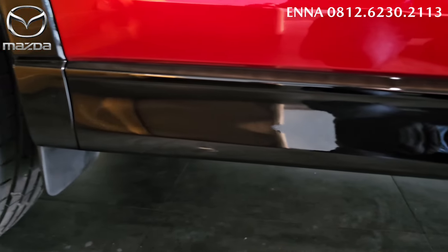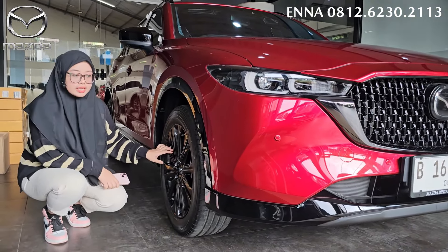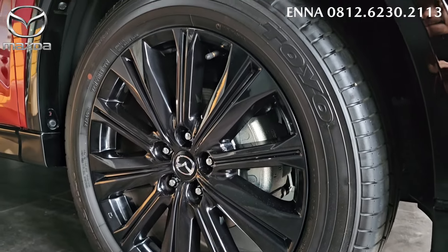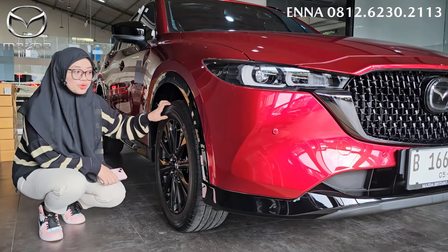Sampai ke bagian depan, untuk set claddingnya warnanya black glossy. Dan untuk ringnya kita lihat disini menggunakan ring yang 19 inch, dengan desain velgnya warnanya black glossy juga. Untuk bannya dia menggunakan ban Toyo Proxess.